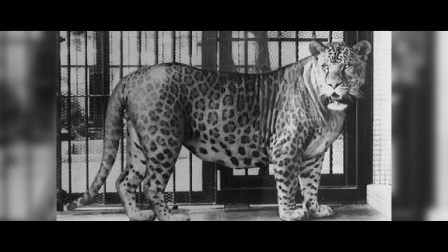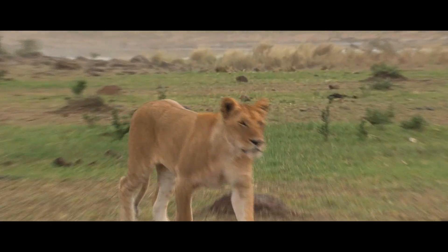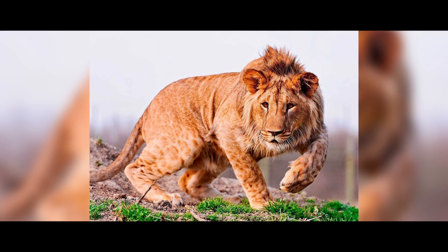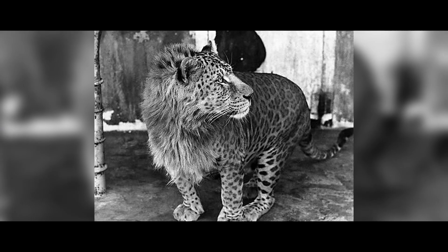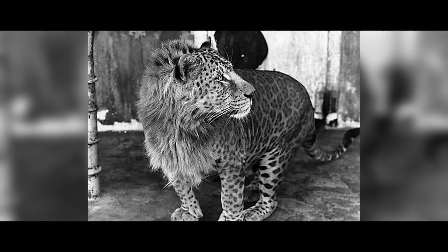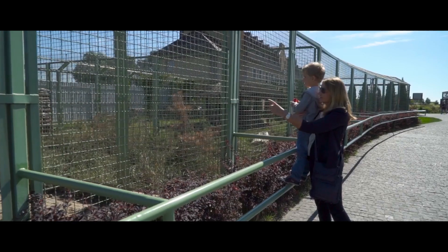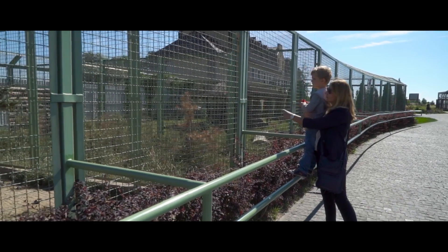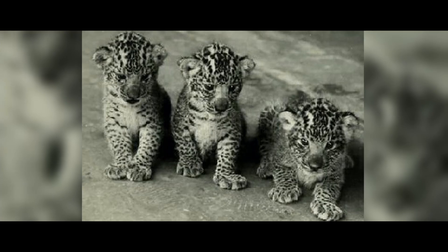Lepin. This is a hybrid of a male leopard and a lioness. Lepins are larger than leopards but smaller than lions. The first documented case of the birth of a lepin occurred in India in 1910, when two lepin cubs were born in Mumbai. Then breeding lepins became popular with European zoos, but despite numerous attempts, none of the cubs reached puberty.